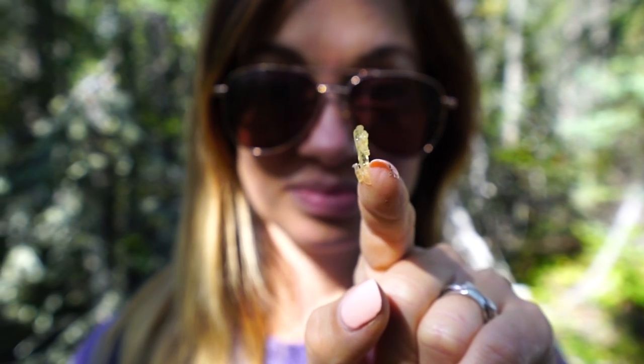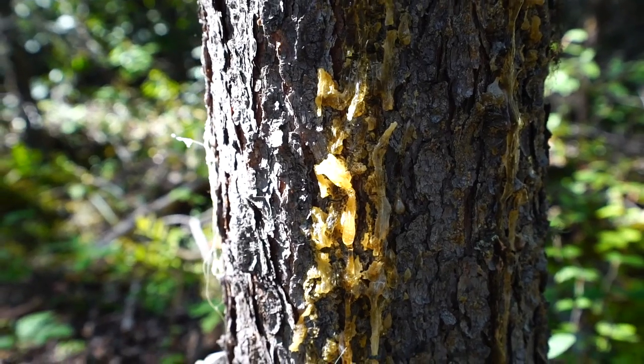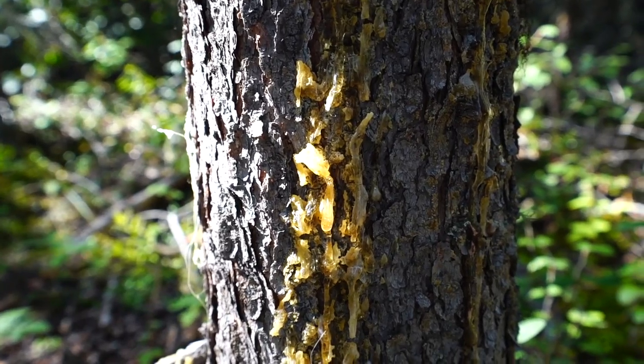The spruce gum is used for medicine here — it's got a lot of medicinal properties. This is good for whitening your teeth; you just suck on it. It's high in vitamin C. You can use it to seal canoes and seal wounds. A lot of stuff you can do with spruce gum — spruce sap.